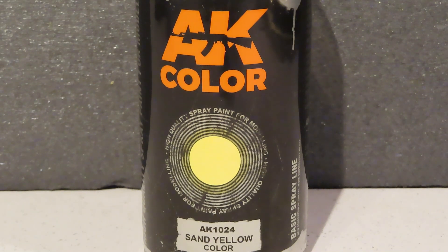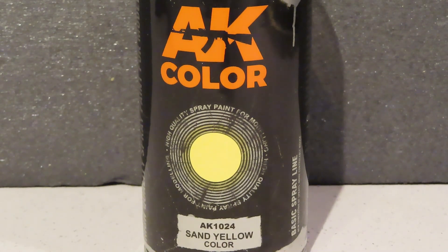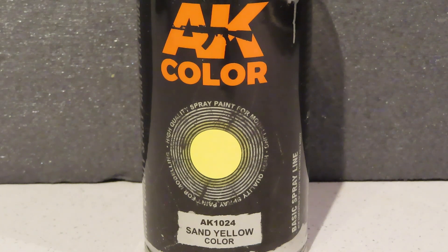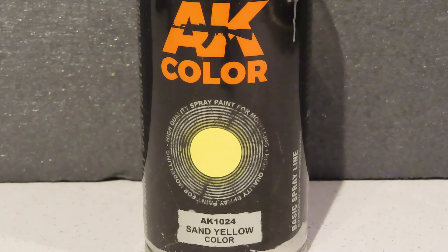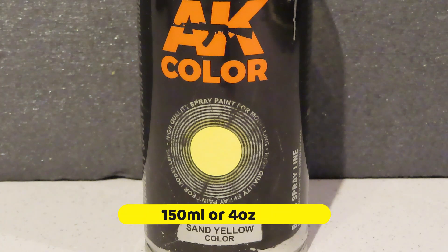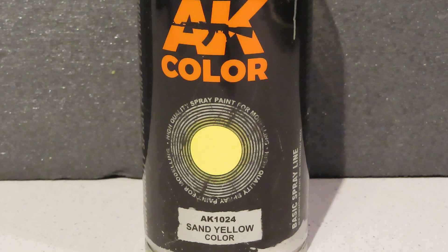Right, I got myself some paint. This is AK's spray paint for sand yellow. It's not in the big can at all — the smaller cans, similar, larger than the Tamiya ones but not as big as the Games Workshop cans. It says 150 millilitres. So this one's a sand yellow, and I'll be using this as my base colour for the armoured cars that I'm going to put in the desert diorama.